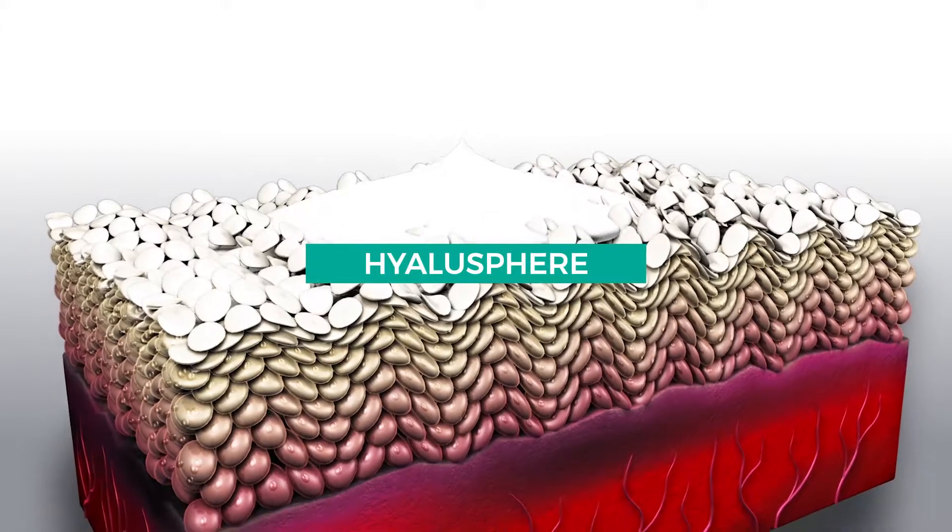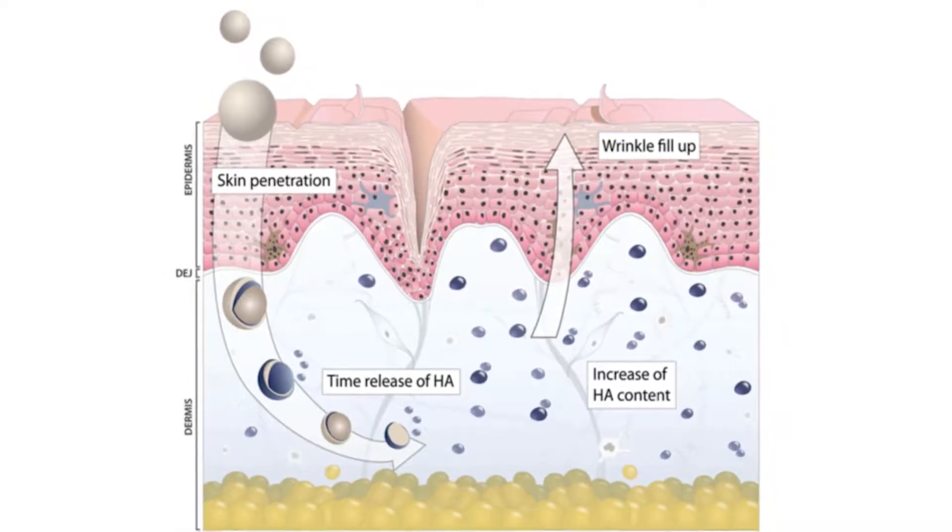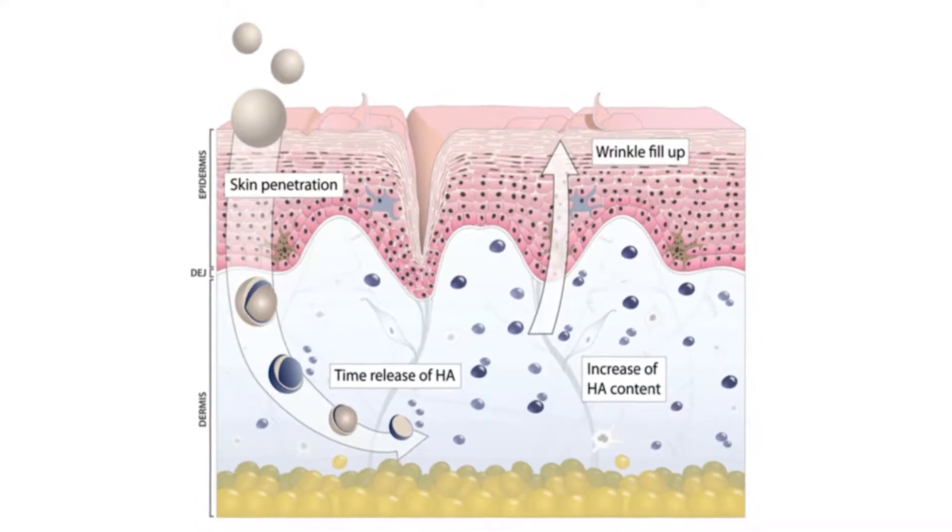Hyalosphere is encapsulated hyaluronic acid that is time-released for long-lasting effects, and helps your skin recover its volume and fill in wrinkles.